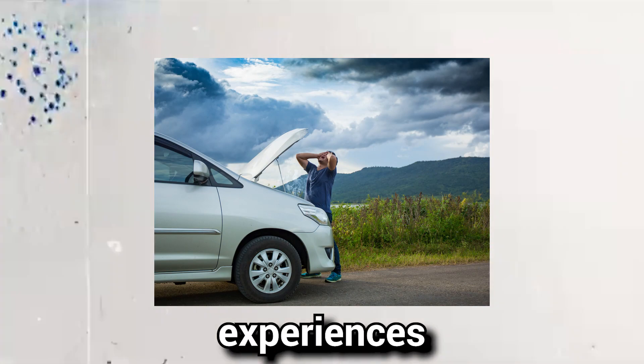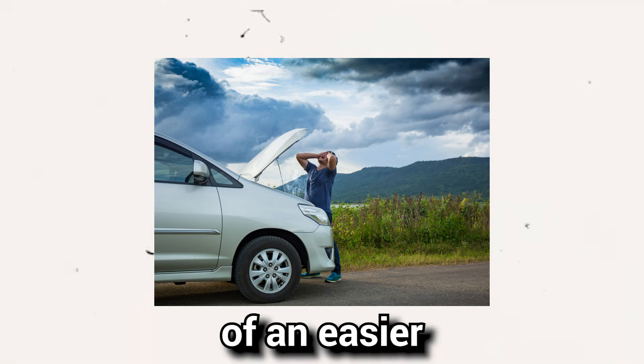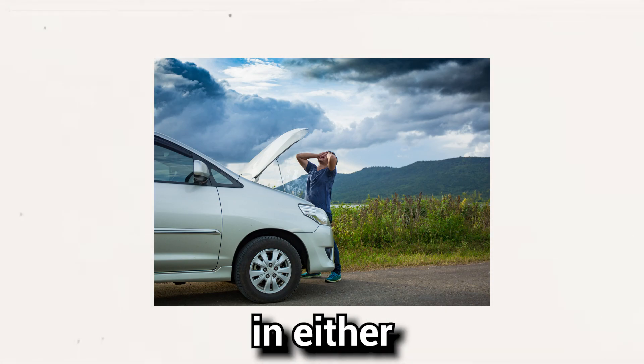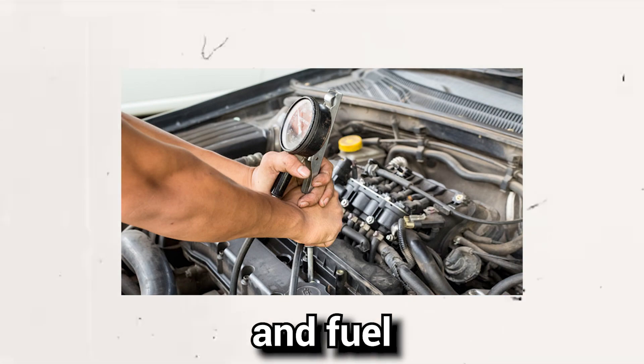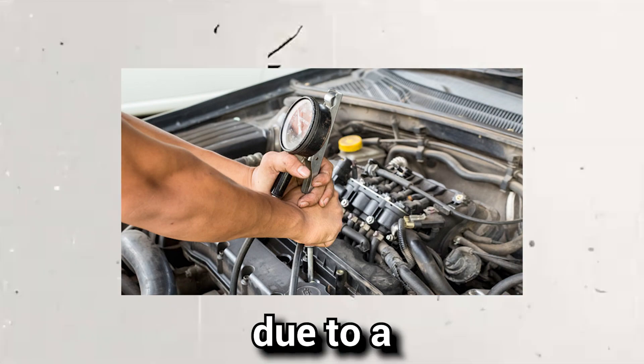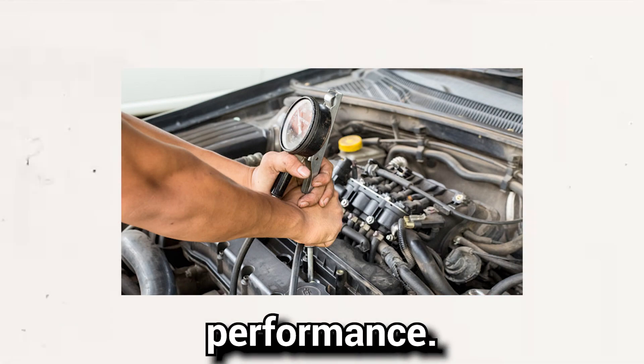Sign 2: Loss in performance. If your vehicle experiences a decrease in performance, particularly during acceleration, it could be a result of an EGR valve stuck in either an open or closed position. An incorrect mixture of air and fuel inside the combustion chambers, due to a malfunctioning EGR valve, can significantly impact your vehicle's performance.